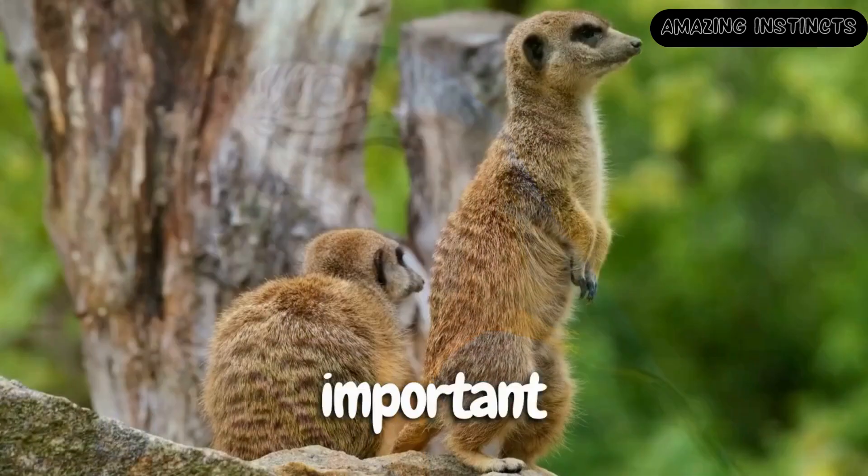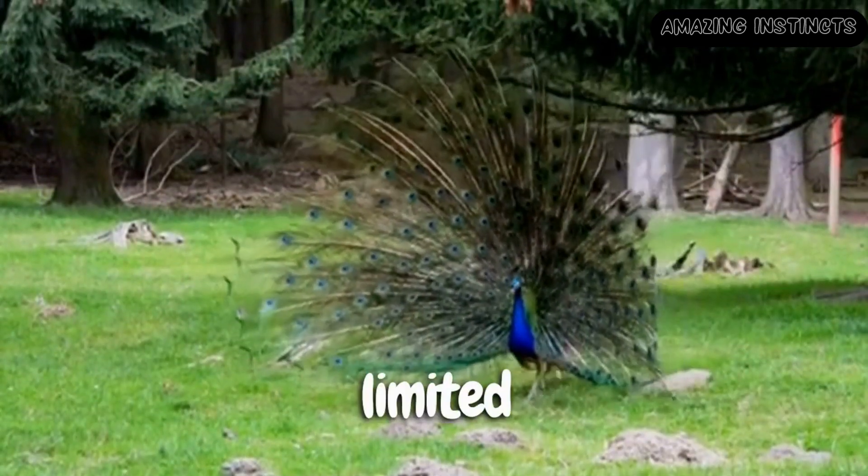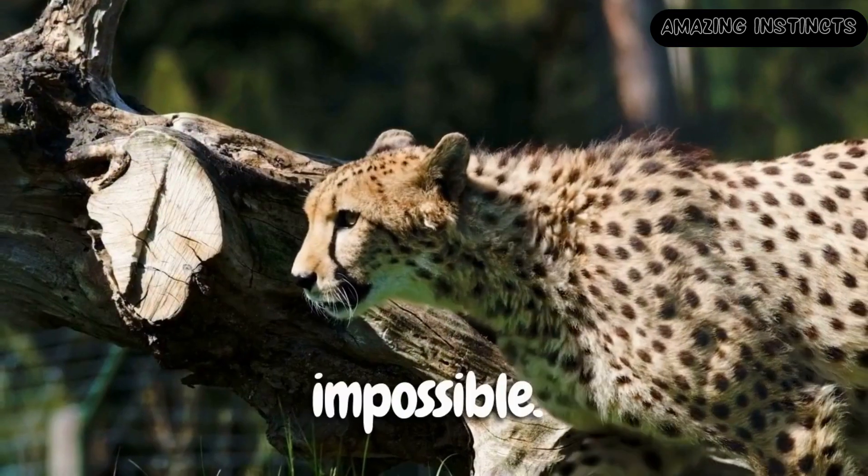So let's remember this important lesson: nature is not just a place for us to admire — it's a limitless source of inspiration that drives us to achieve the impossible.